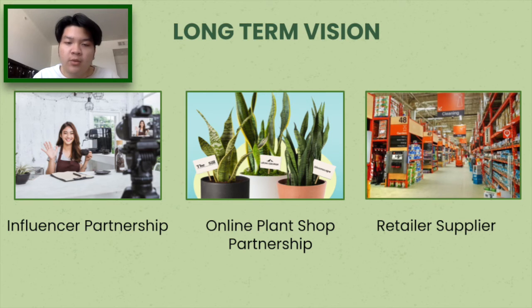In the long run, we plan to partner with plant bloggers and influencers to gain more publicity for our product. We also look to partner with both online plant shops and retailers to offer our sensor as a package that goes together with high maintenance plants.